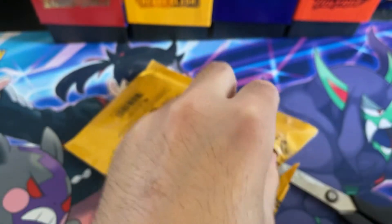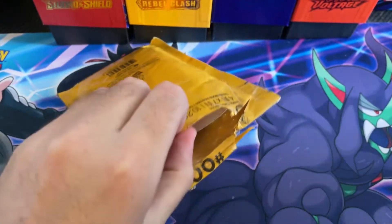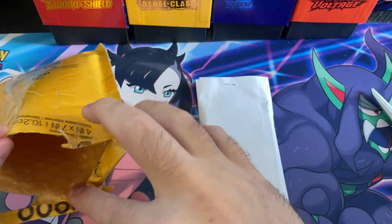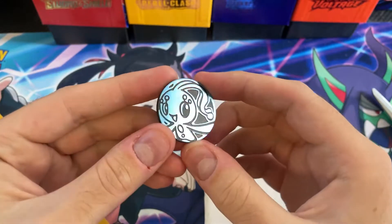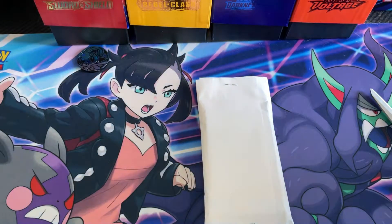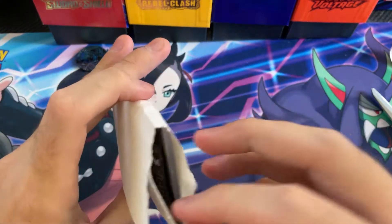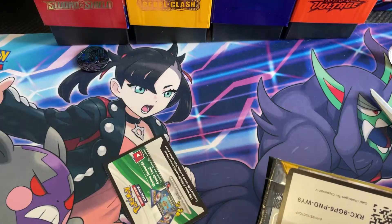Let's see what we get — I'm trying to open this without revealing my address. It's in a little stapled paper package. Looks like we got a coin — kind of a Manaphy coin. All right, cool. Nothing else in there. I'm just going to rip this open. There we go, all neat little packaging.